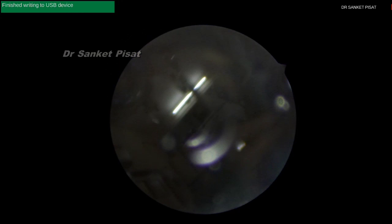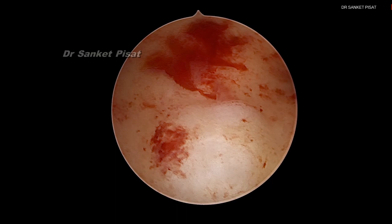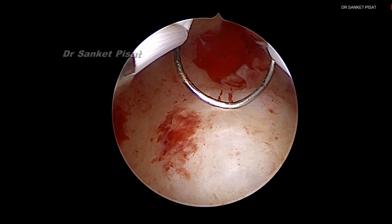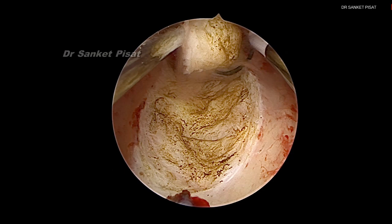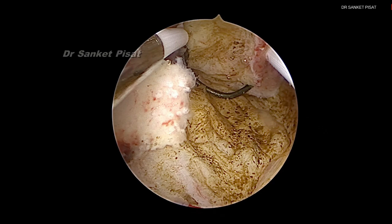Let us now take a look with the resectoscope. We are going in with the resectoscope now. Because we are using a 22 French instrument, some cervical dilatation is required. You can see how the findings inside have changed — the fibroid looks even more invisible because a little excess intrauterine distension pressure has been used to account for leakage from the dilated cervix. We are using a 22 French bipolar resectoscope.